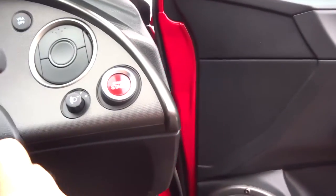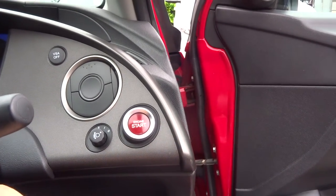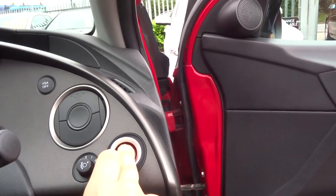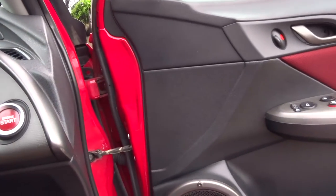We'll start the engine by pressing that button just there. Very nice sounding engine indeed.